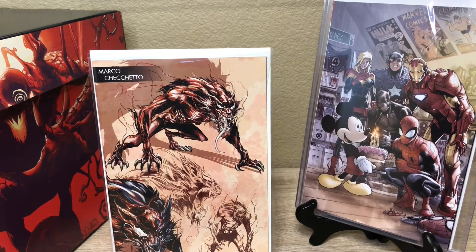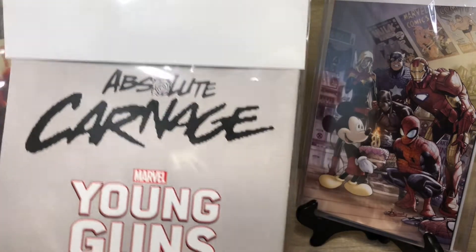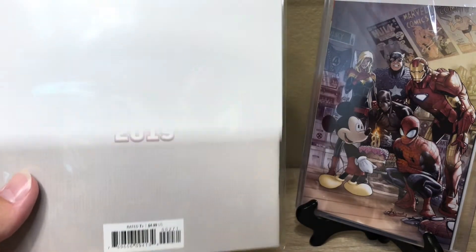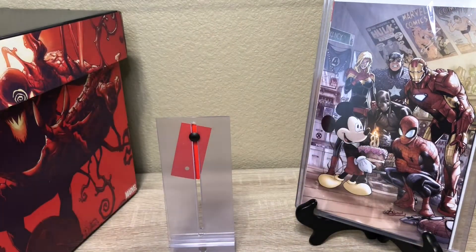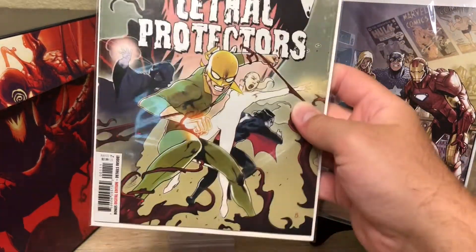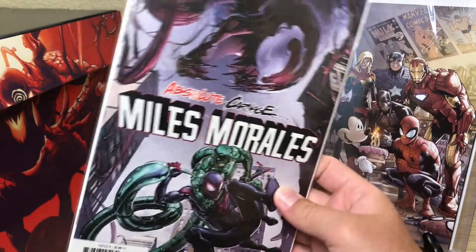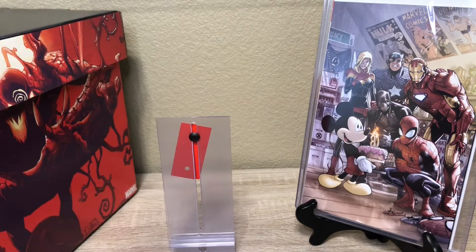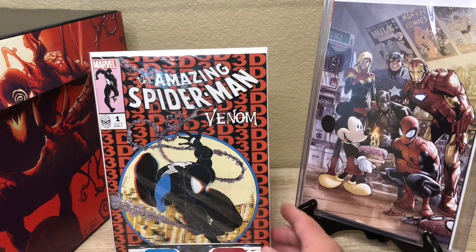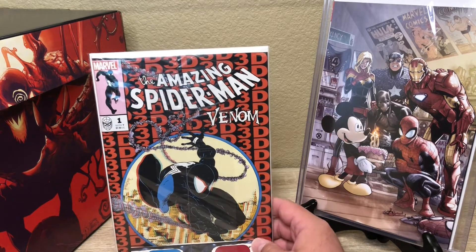This is the young guns variant — super sick. I actually got another Lethal Protectors — that's the Cover A. And there's another Absolute Carnage in the bottom of the stack I didn't know was in there — another Miles Morales Absolute Carnage.